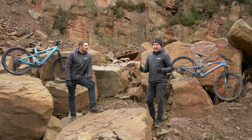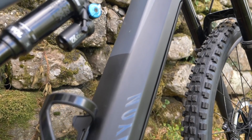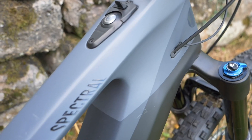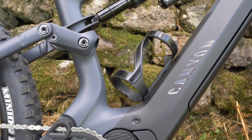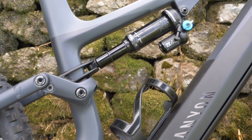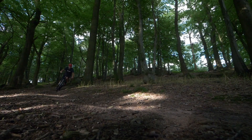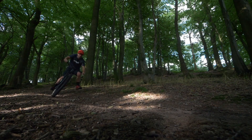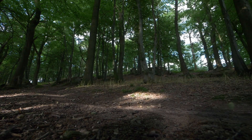Then we went into the spring, and the new Canyon Spectral with the new internal battery — a sleeker bike than the previous one. The guys at Canyon did agonize over whether they should go with an internal or external battery. I always liked the external battery — super easy to use, and if you're going out on big rides, you can stick that little battery in a backpack and change it on the fly.